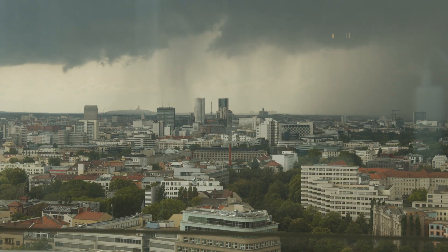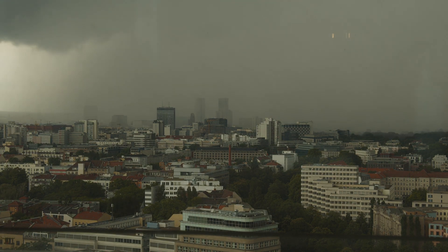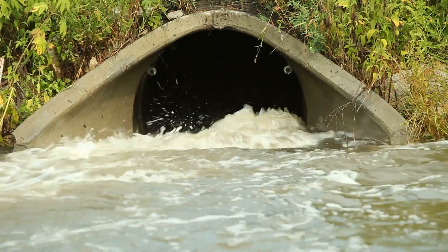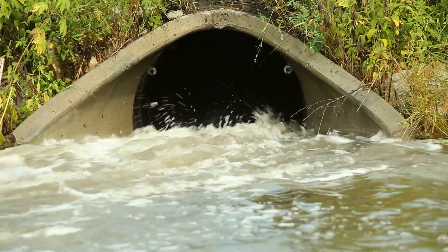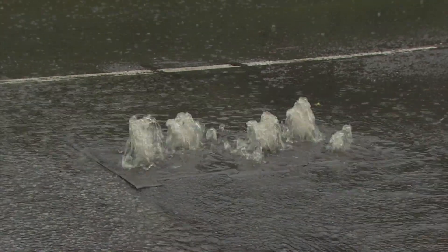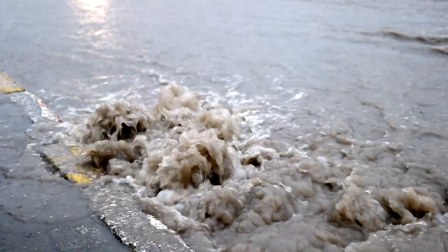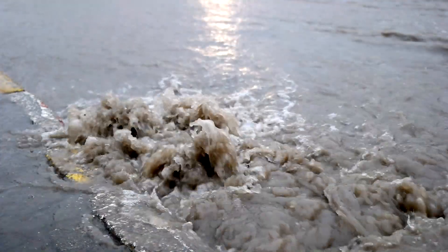Storm surge also makes freshwater flooding worse, something that can be particularly bad during a hurricane because there's so much rain. Urban drainage systems work mostly by gravity, so storm sewers are sloped downward to carry floodwaters away. If storm surge has pushed seawater inland, you have a smaller difference in elevation between where the water is and where you need it to be, slowing down drainage and making the flooding even worse.